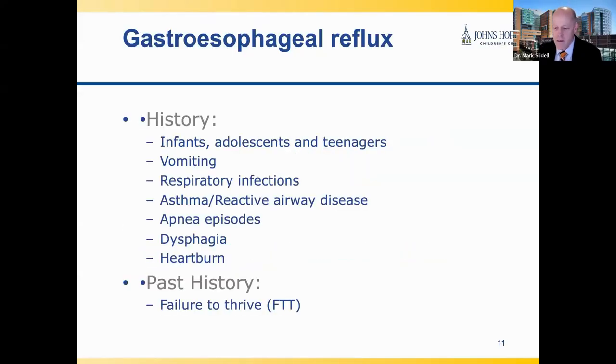A child with GERD may present with a combination of symptoms, and the exact presentation varies by the age of the child and the underlying reasons for the severe reflux. Some common findings include vomiting or respiratory infections as gastric contents come up from the esophagus into the lungs. Asthma or reactive airway disease are more common findings in older children. Apnea episodes are seen sometimes in infants who are lying prone more than older children, and older children benefit from gravity keeping gastric contents from rising into the esophagus. Dysphagia and heartburn are also seen.